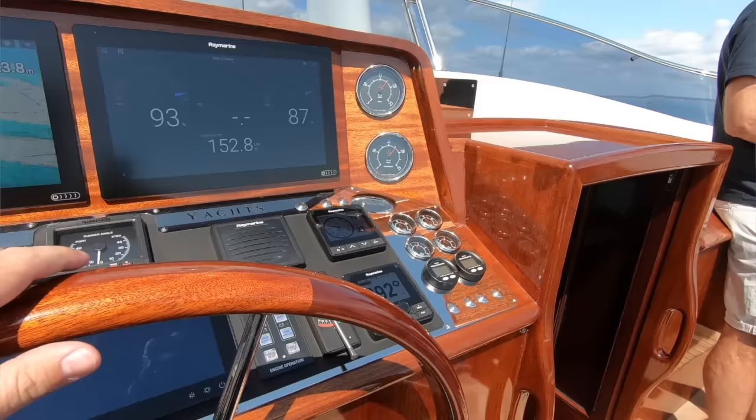One thing I wasn't expecting is quite how engaging it is from the helm. It's no sports boat — it's not going to outrun a Sunseeker competitor — but it's really keen from the helm. The steering is really light, but it reacts well.